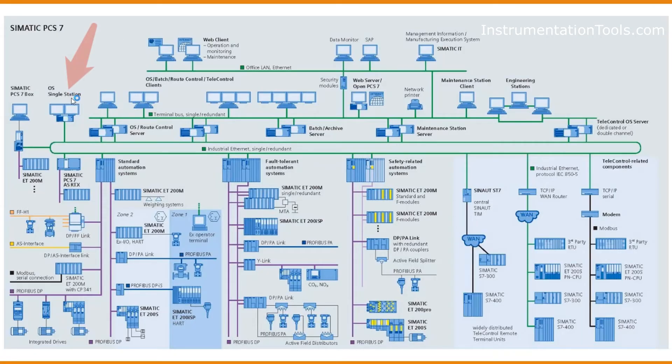The PCS7 Single Station Solution is a WinCC SCADA system deployed in control rooms where operators can operate the SCADA.